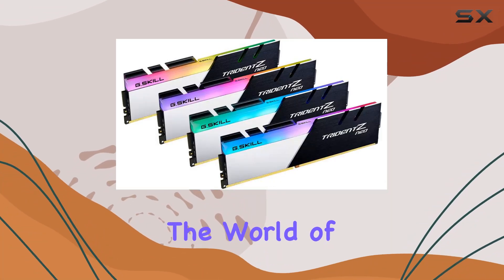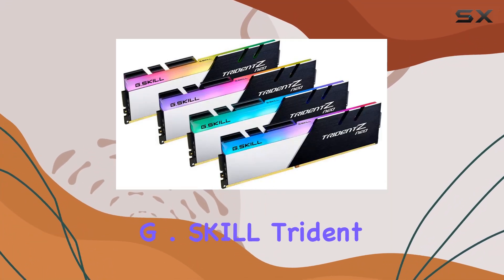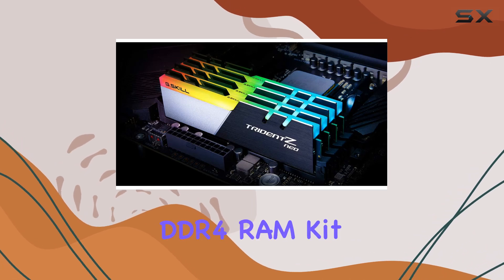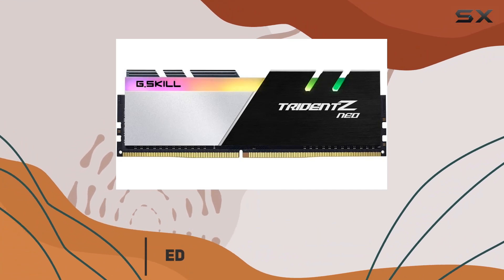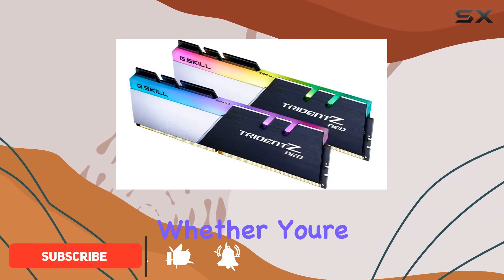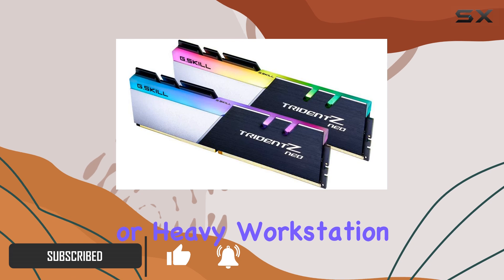Today, we're diving into the world of high-performance RAM with the G.Skill Trident Z Neo Series DDR4 RAM Kit. Designed specifically for AMD Ryzen platforms, this kit promises to unlock the full potential of your system, whether you're into gaming or heavy workstation tasks.